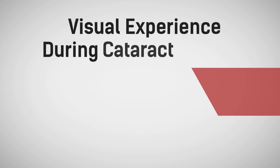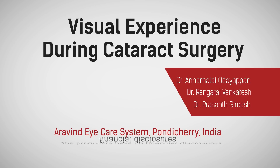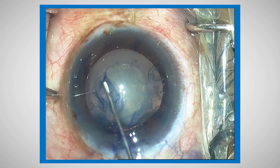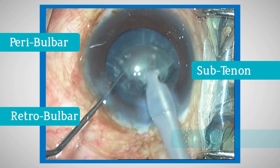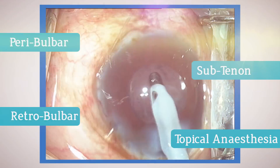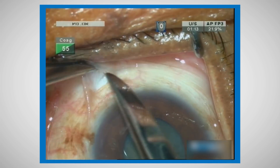This presentation covers the visual experience during cataract surgery. The producers have no financial disclosures. Irrespective of whether cataract surgery is being performed under peribulbar, retrobulbar, sub-Tenon's, or topical anesthesia, many patients experience a variety of visual sensations in their operating eye during the surgery.